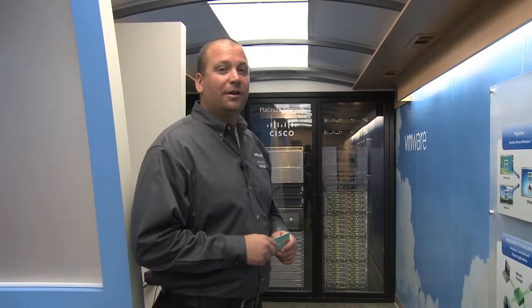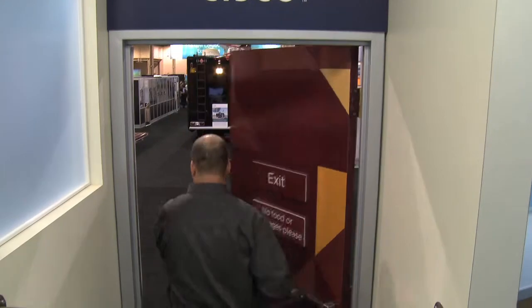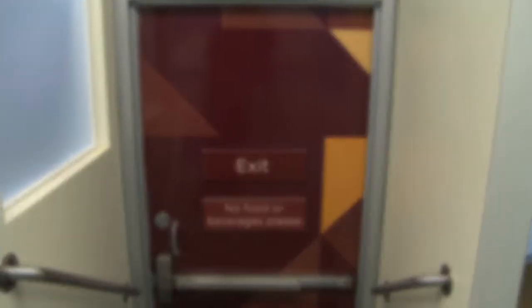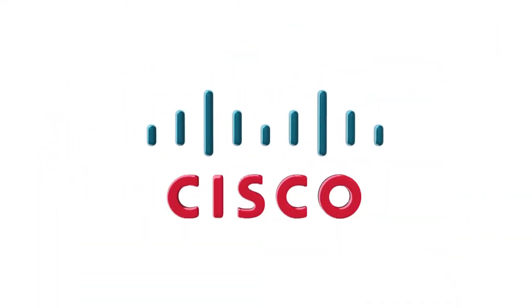That's the end of our tour. I hope you enjoyed it, and I hope to see you come back to the VMware Express in the near future. Have a good day.